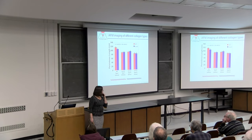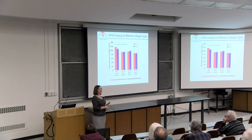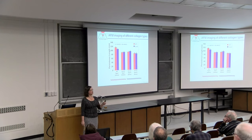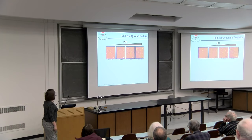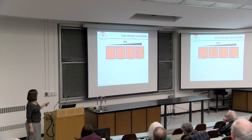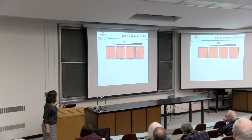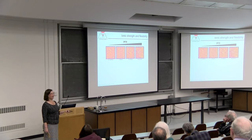Around the time we were doing this work, a paper was published showing that collagen imaged after deposition from high salt neutral pH versus acidic low-salt water looked very different. So we thought maybe chemical environment matters. We independently varied salt concentration and pH to see what happens to collagen.